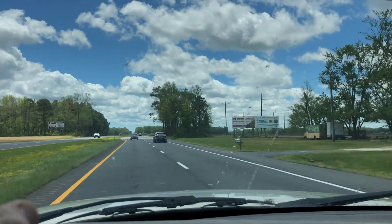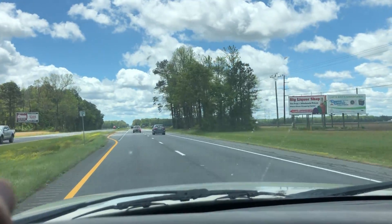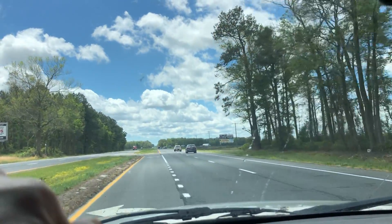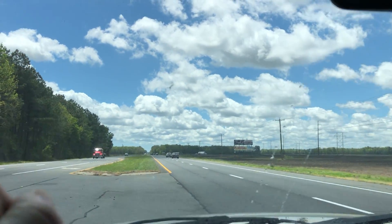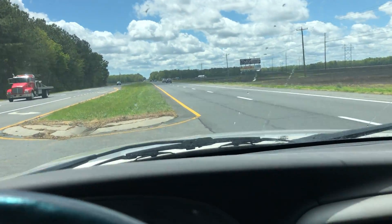This is a nice little SUV at a very low price. It comes with almost a full tank of gas. Again: 2002 Explorer Sport, cold air, 166,000 miles. Good luck and happy bidding.